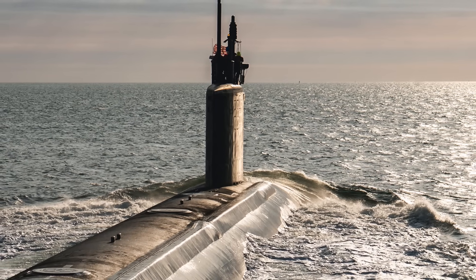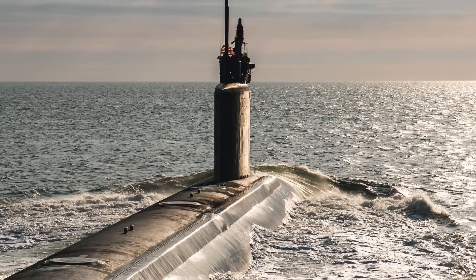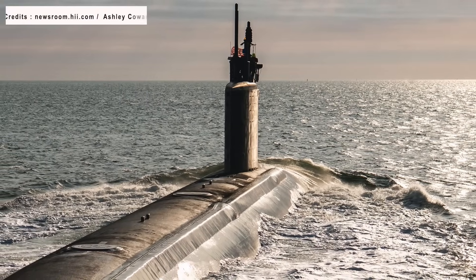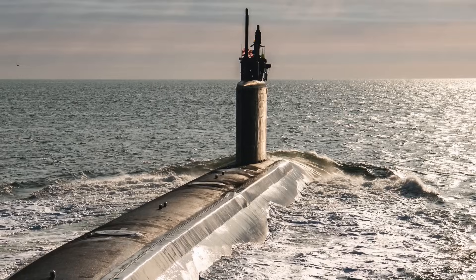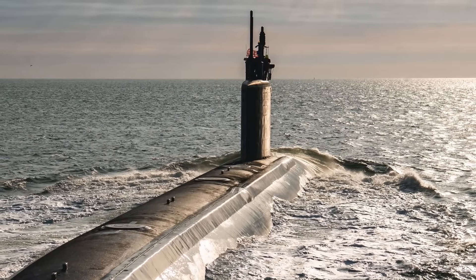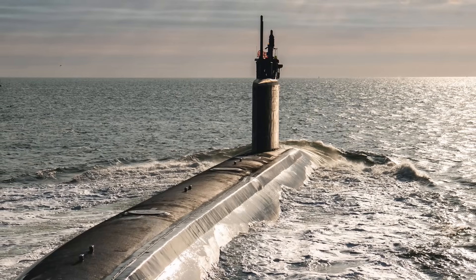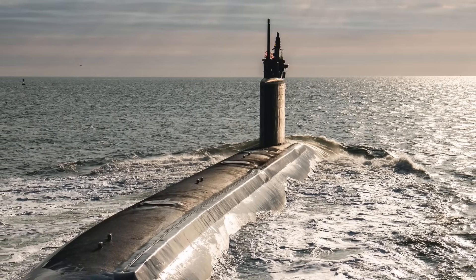HII's Newport News Shipbuilding Division has delivered the Virginia-class fast-attack submarine New Jersey to the U.S. Navy. New Jersey is the 11th Virginia-class submarine delivered by NNS, and the 23rd built as part of the teaming agreement with General Dynamics' Electric Boat. New Jersey was christened in November 2021.